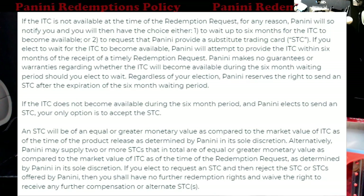Because not all of us pull these — people actually buy them because they're collectors. As you can see here, the third paragraph down: an STC will be of an equal or greater monetary value as compared to the market value of the ITC. So basically they're going to look at what the redemption card is going for and say that's what they have to match. The one thing I disagree with is that when you look that price up, when you get the card live it always sells for more. It kind of gets me on both ends because they're using the ITC — it should be based on what the redemption is currently going for at current value. Using the term 'identified trading card' confuses a lot of people into thinking it means the actual physical card.